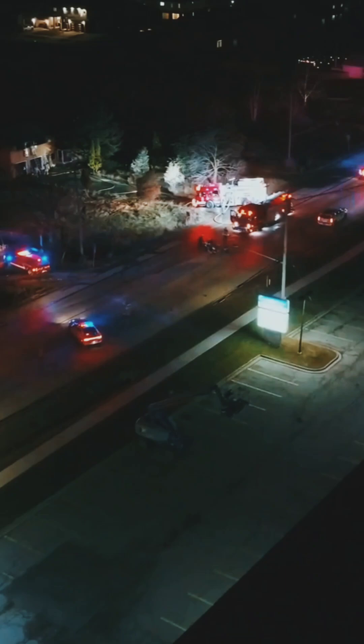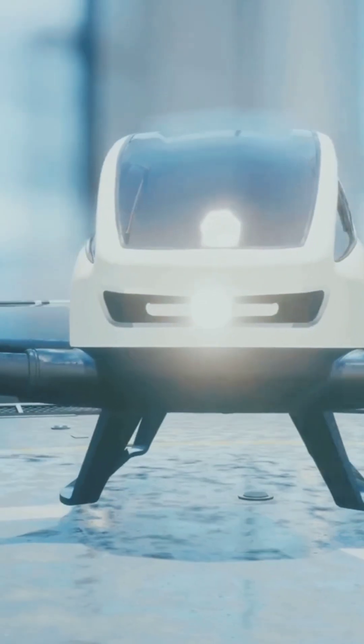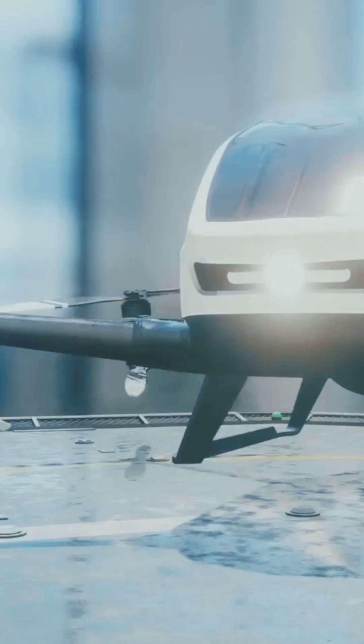Picture this: a city jammed with cars, sirens blaring but ambulances can't move. Now, meet the drone ambulance — sleek, smart, and lightning fast.